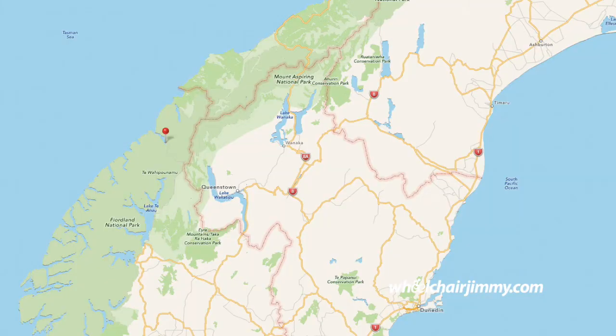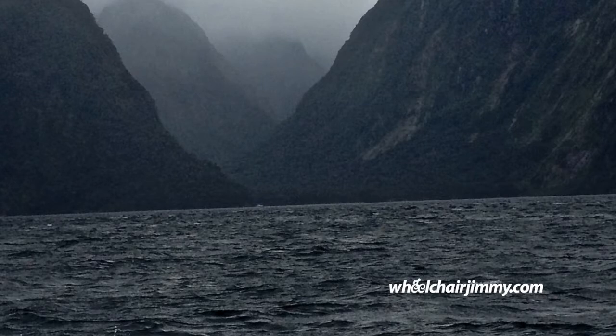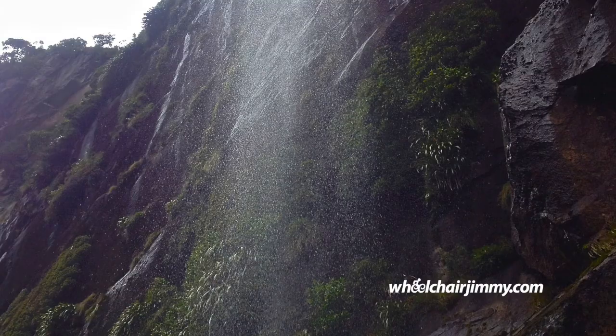The Milford Sound is located in the Fiordland National Park, which is on the south end of the South Island here in New Zealand. It's also a rainforest, so be aware.